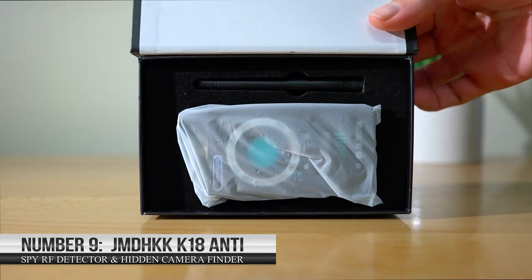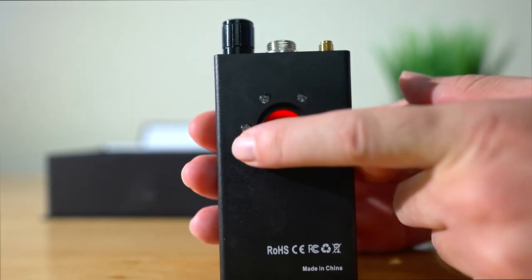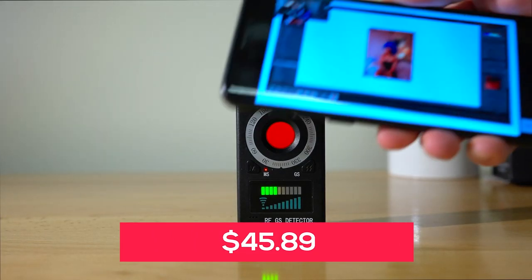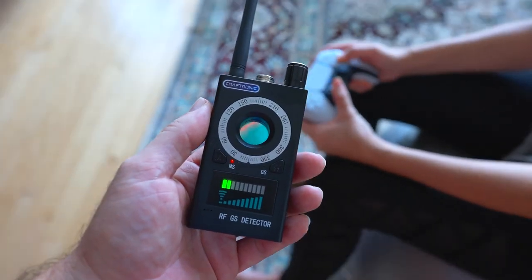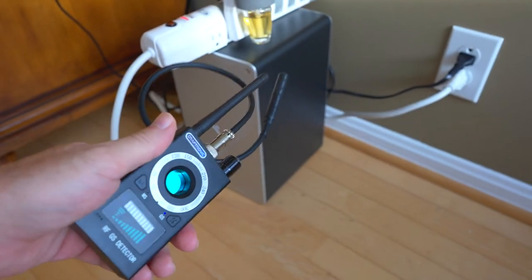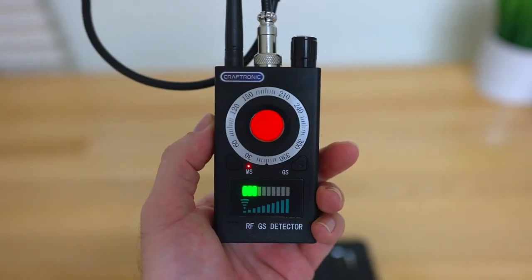Number 9: Jamin DHKK K18 Anti-Spy RF Detector and Hidden Camera Finder. This is the ideal solution for those seeking to maintain their privacy and protect themselves from unwanted surveillance. Priced at $45.89, this powerful device provides advanced detection of hidden cameras and RF signals, making it an essential tool for safeguarding personal and professional spaces. The K18 is designed to detect hidden cameras and wireless listening devices, ensuring that your space remains private and secure. It's equipped with advanced technology that can detect RF signals from a wide range of devices, including hidden cameras, bugs, and other surveillance equipment. With its powerful detection range, you can be sure that no camera or microphone will go unnoticed.